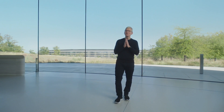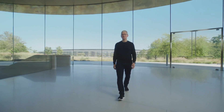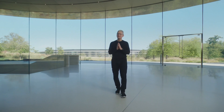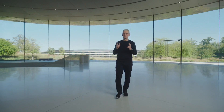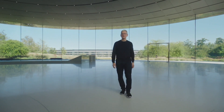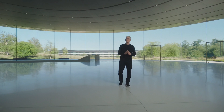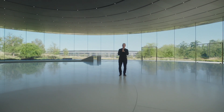At Apple, we put the user at the center of everything we do. It means so much to us to create products that make a difference in people's lives — products that make things simpler, easier, and more enjoyable. We couldn't be more proud of these products and the amazing teams who made it all possible. Thank you for joining us. Stay safe and have a great day.